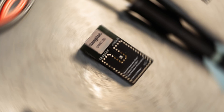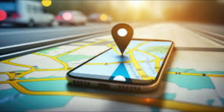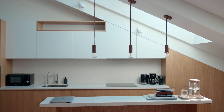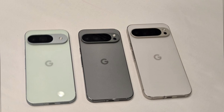Before we wrap up, let's talk about a feature that's easy to overlook but could be incredibly useful: the ultra-wideband UWB chip. This allows for precise location tracking and could open up new possibilities for smart home integration and device-to-device interactions. While UWB isn't new, its inclusion in a compact flagship like the Pixel 9 Pro shows Google's commitment to future-proofing their devices.